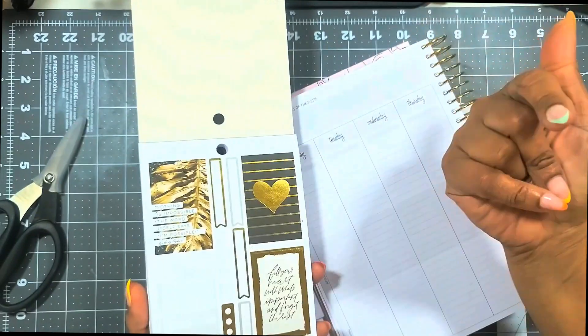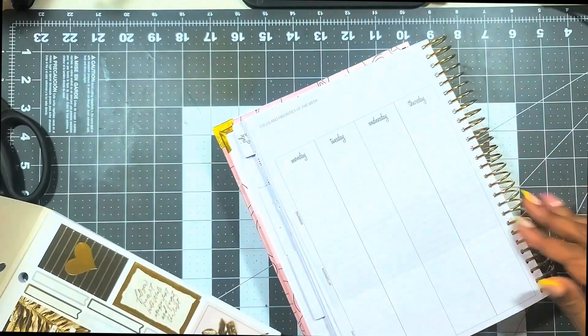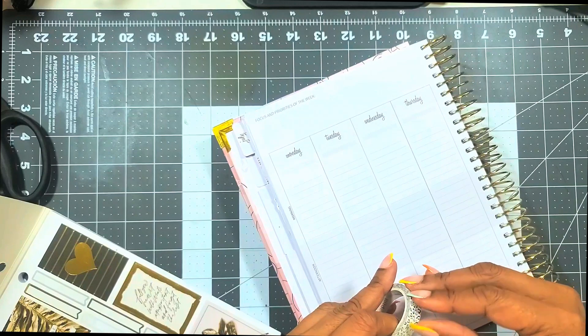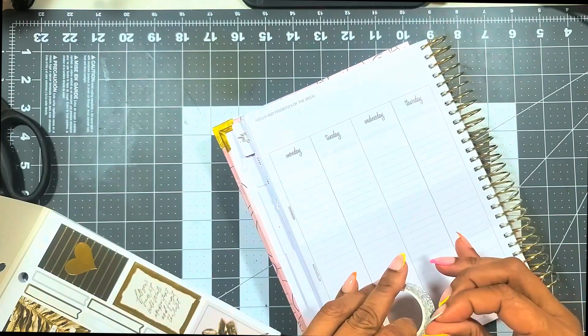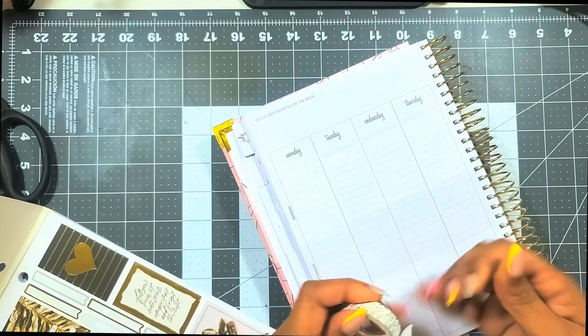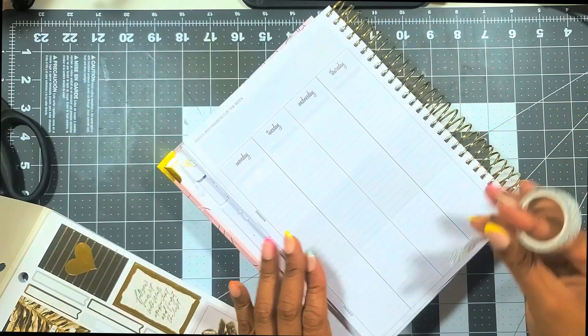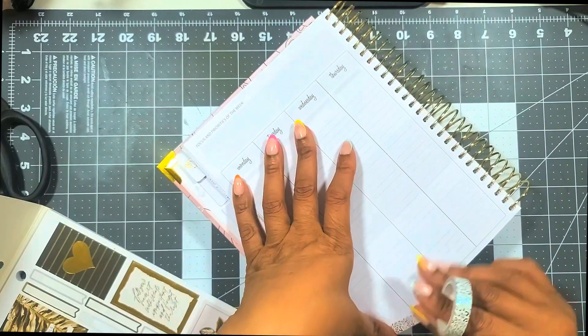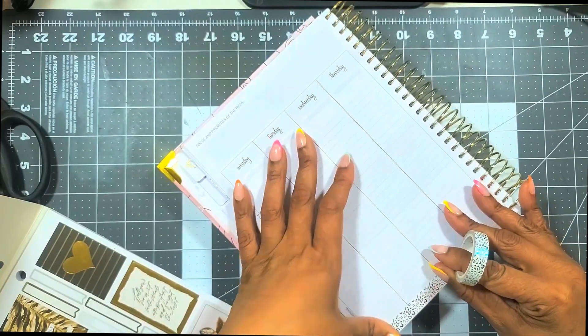I love this planner. I'm using this Wild Style sticker book from Happy Planner — I've had it for a while, so I'm trying to make my way through the stash and use what I have. I'm going to be using the stickers from this book, and then I'm using my favorite washi, which is the Simply Gilded.